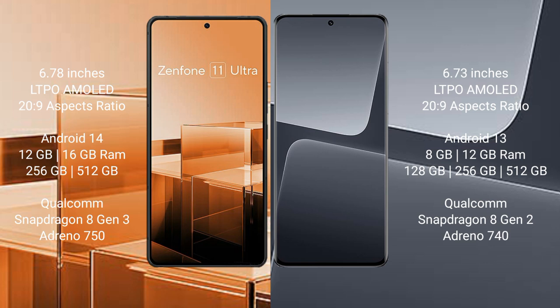Asus Zenfone 11 Ultra comes with 8GB, 12GB, and 16GB RAM options, and 256GB and 512GB internal storage. It is powered by the Qualcomm Snapdragon 8 Gen 3 processor.